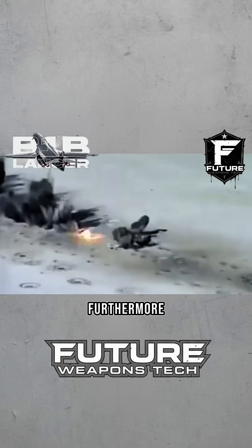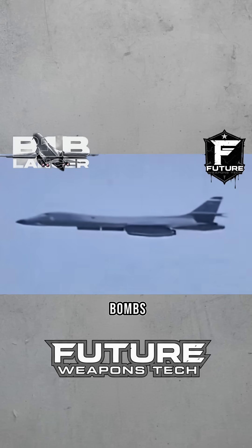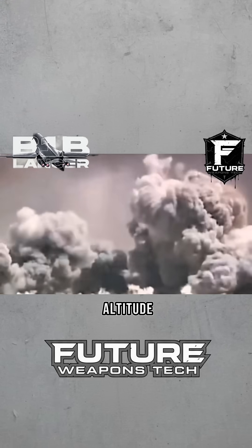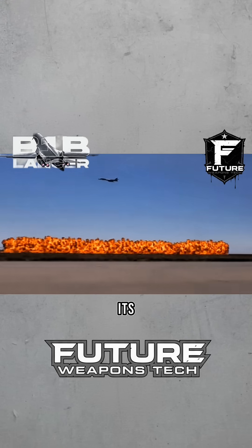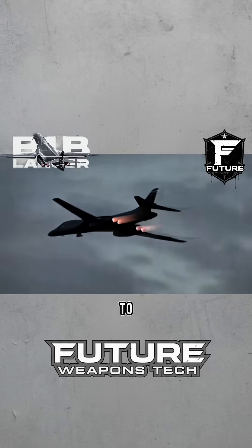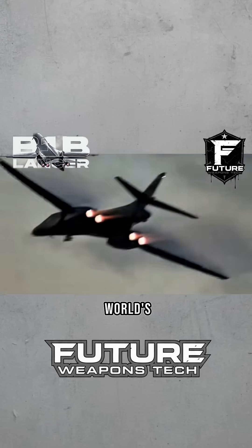Furthermore, it can carry powerful nuclear bombs to conduct nuclear strikes. But its most lethal trait is its unparalleled low-altitude penetration capability. Its minimum flight altitude is merely 60 meters, allowing it to fly in radar blind spots to execute carpet bombing. It is the world's most formidable ultra-low-altitude penetration bomber.